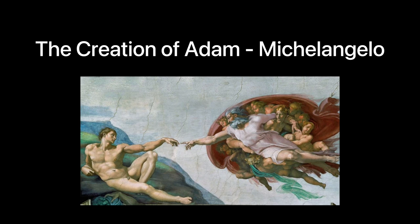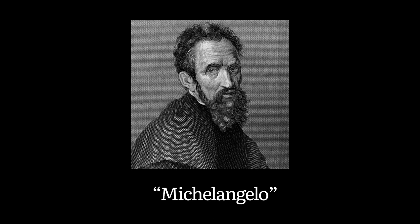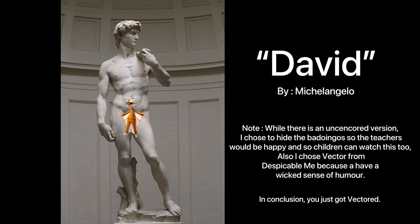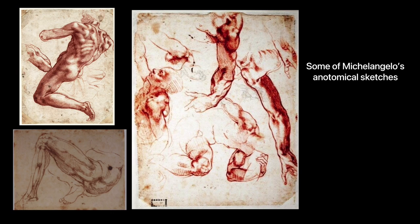Number five: The Creation of Adam by Michelangelo. Michelangelo de Lodovico Buonarroti Simone, better known as Michelangelo, is known for being an amazing artist, architect, and sculptor. However, not many people know that he was also an expert anatomist, who used to dissect corpses with the intention of producing anatomical sketches.